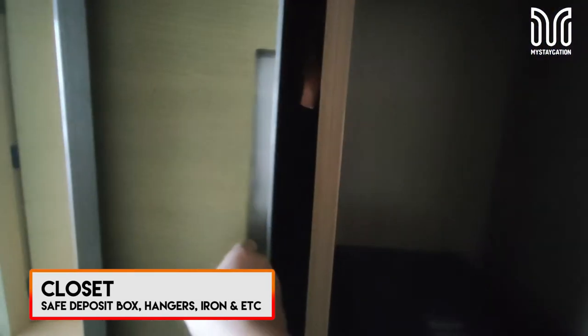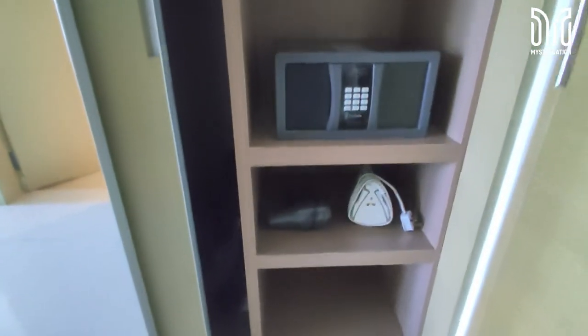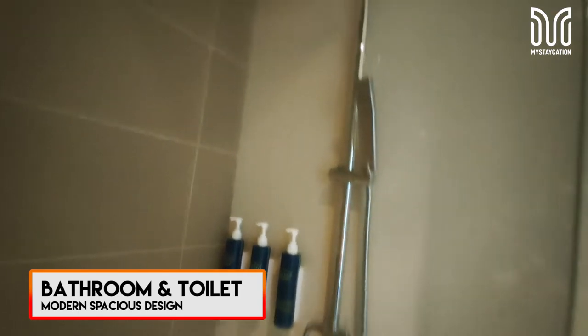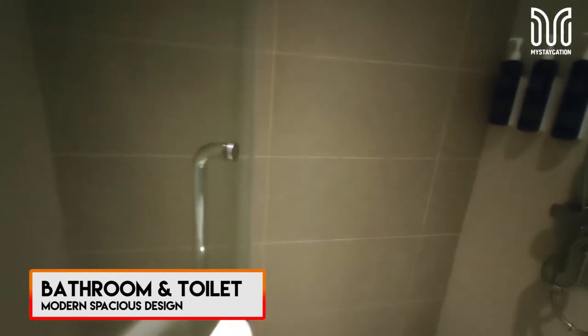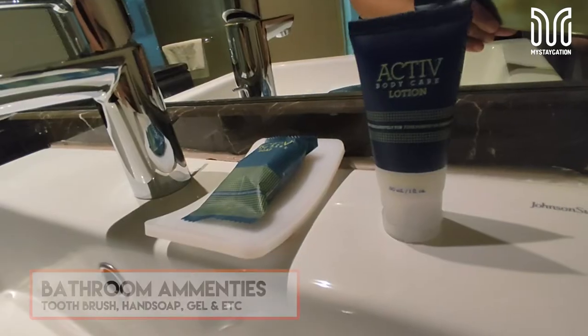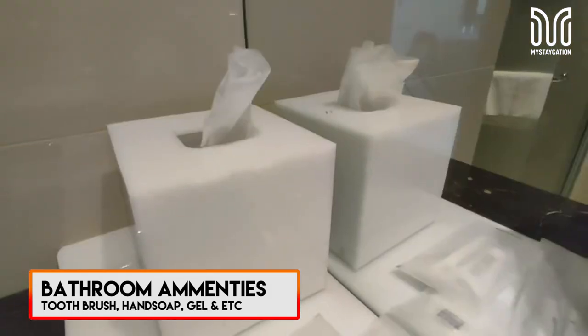There's a safety deposit box and a hair dryer. The bathroom has a modern design, texturized with marble material and gives off an exclusive vibe. You have the usual amenities like toothbrush, comb, soap and many more.